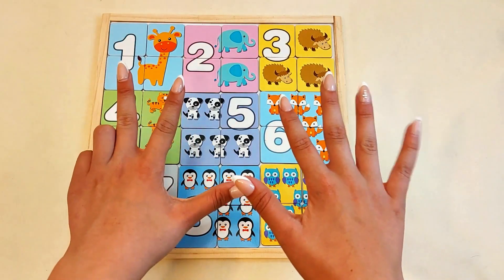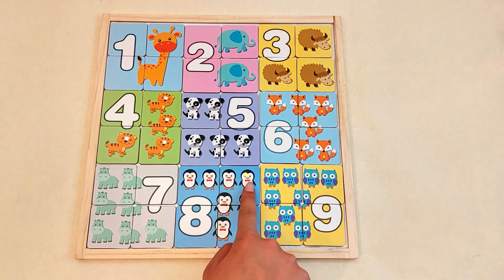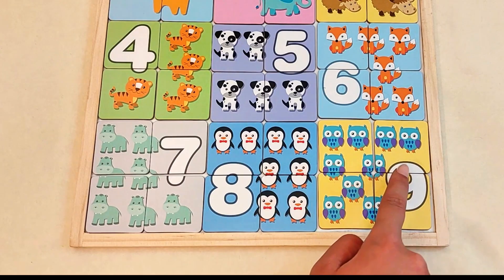Number eight. One, two, three, four, five, six, seven, eight penguins.